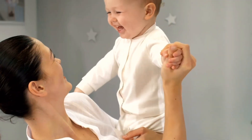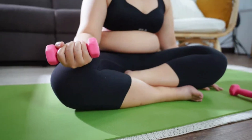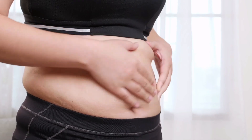Getting back to Ozempic babies — it is true that being on a GLP-1 agonist could potentially increase your fertility. There are three ways that can happen. First, we know that obesity and being overweight can be a risk factor for decreased fertility. Likewise, losing weight can improve fertility in many people. It has to do with ovulation cycles, hormones, and more. Women who are overweight may have irregular ovulation, but when they lose weight through GLP-1s, their ovulation improves and becomes more regular.